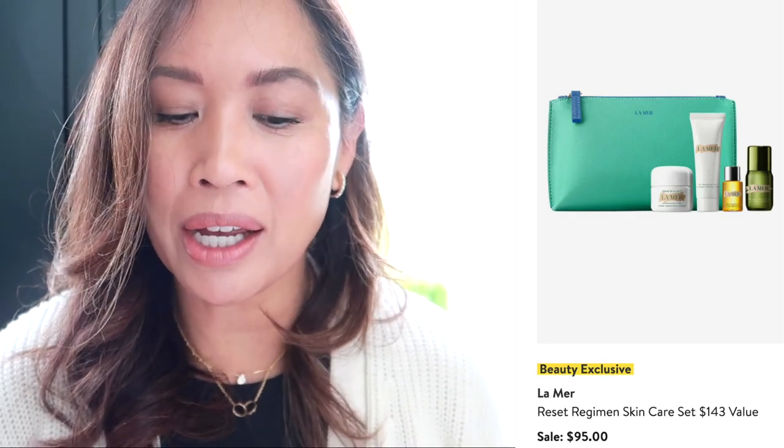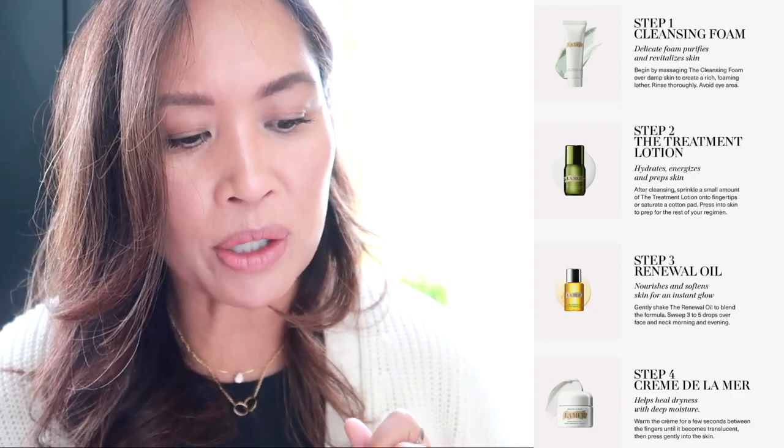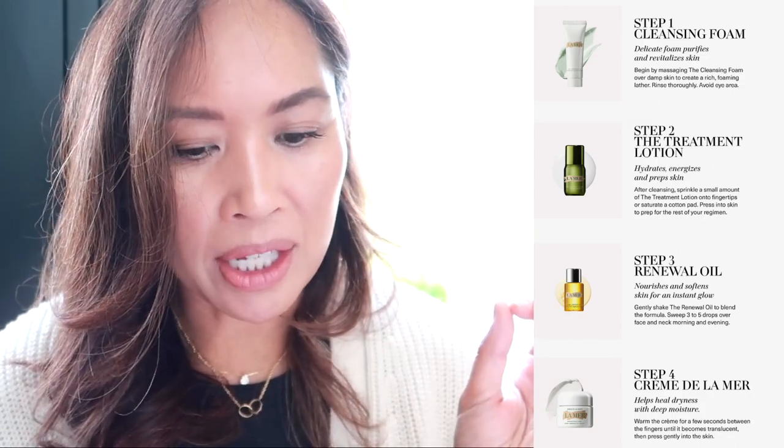So many of you want to try La Mer, and I found this set — a really good deal for trying several of their products without going overboard. It includes four products: the cleansing foam, the treatment lotion, the renewal oil, and the Crème de la Mer. The sizes are: one ounce cleansing foam, 0.5 ounces treatment lotion, 0.17 ounces face oil, and one ounce Crème de la Mer. They do look really small, but sometimes that's all you need to see if it's worth investing in — a nice way to try all of the steps to see how they work together. It also comes with a cosmetic bag.